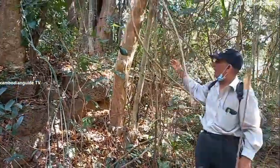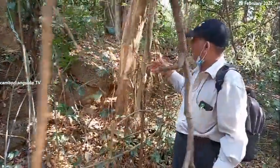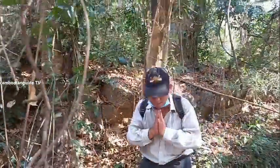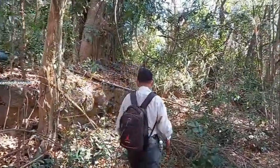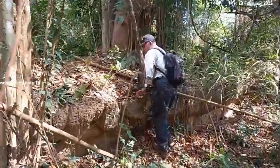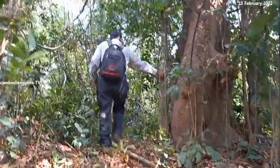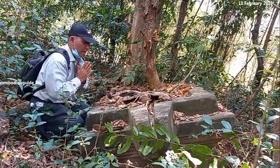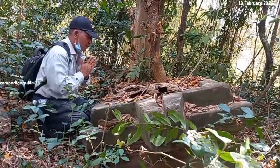Okay, let us go to see what remains inside of this temple. Okay, let us go to see this. Oh, namaste. Namaste. Om Namah Vahaya.